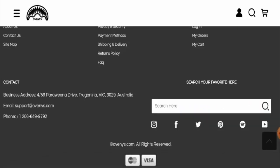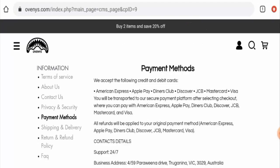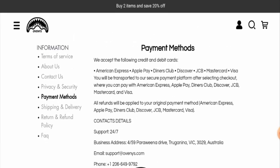Next, we'll check the payment types. If you scroll down, they have given it here. They accept Visa and Mastercard. There is another page section for their payment methods — American Express, Apple Pay, Diners Club, Discover, Chase, Mastercard, and Visa. You can check these out.